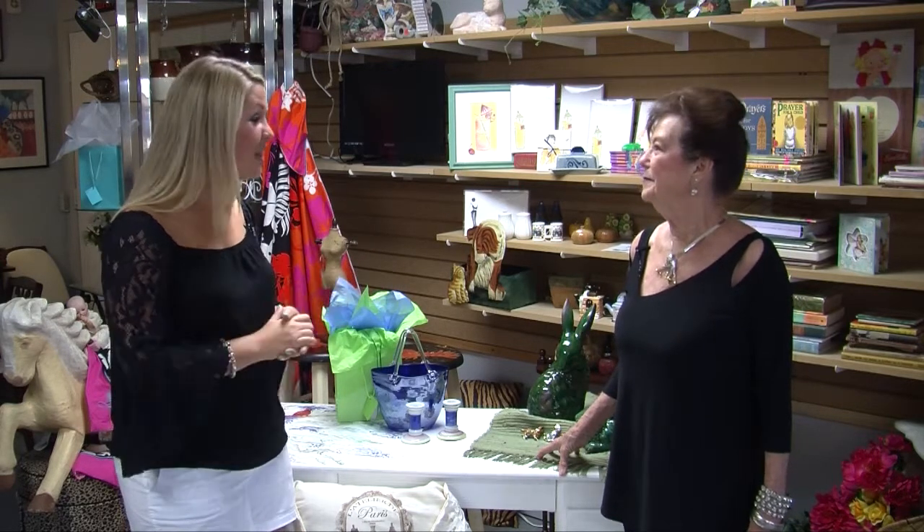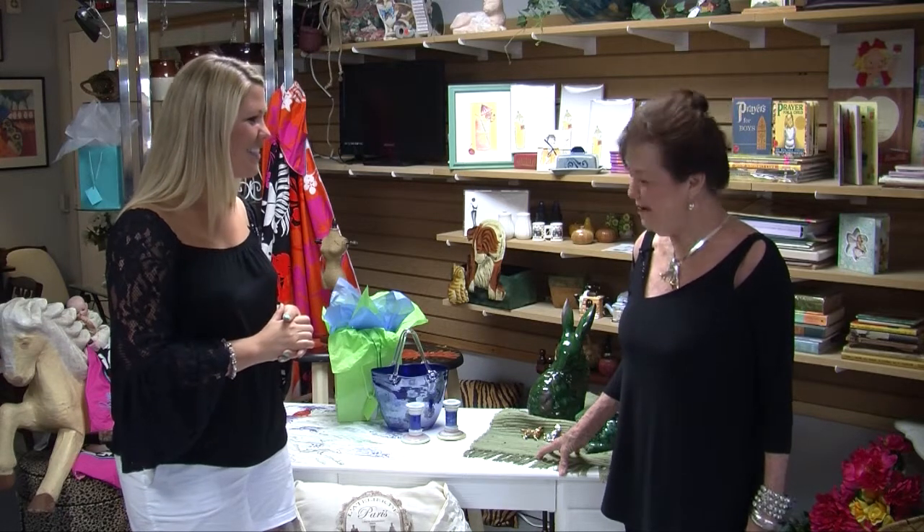I'm here with Patricia French, owner of Patricia French Designs right here in Ocean Isle Beach. And you have a beautiful store right near Sunset Beach, too. Yes. But it's got some awesome things in here. So, thank you for letting us come out and take a look at your store and for being on the show. Well, thank you for having me.